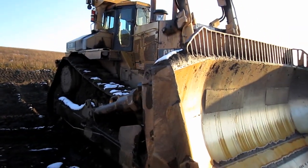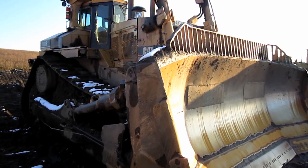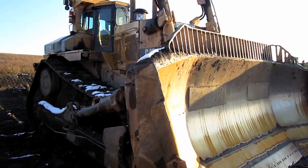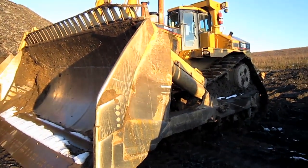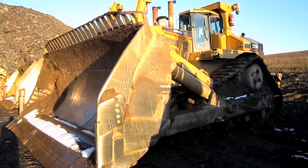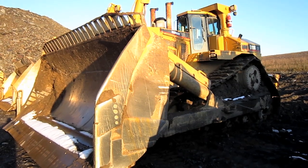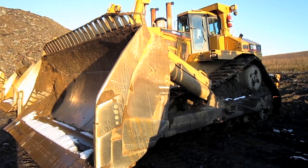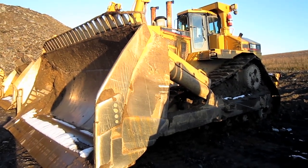The standard D11R can weigh in anywhere from 110.5 to 115.4 tons, depending on the ripper and blade configuration. And by the time this tractor was upgraded to the new D11T series in 2008, the D11R had become the best-selling large mining class bulldozer worldwide in terms of sales. But there she is — the Caterpillar D11R Carry Dozer.